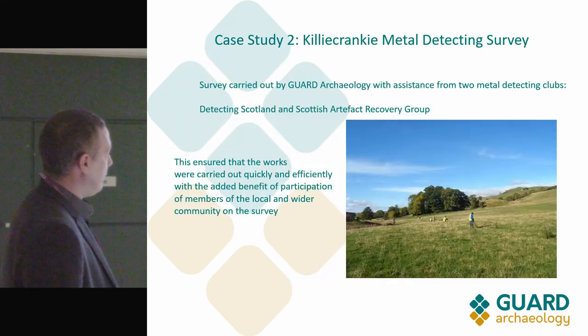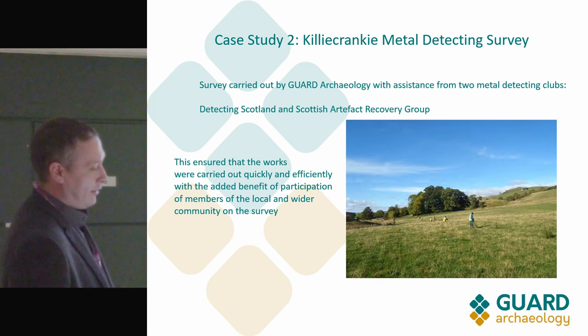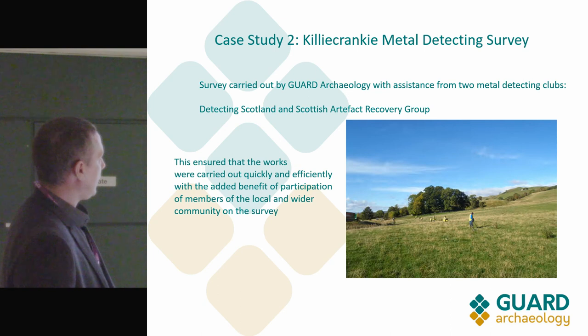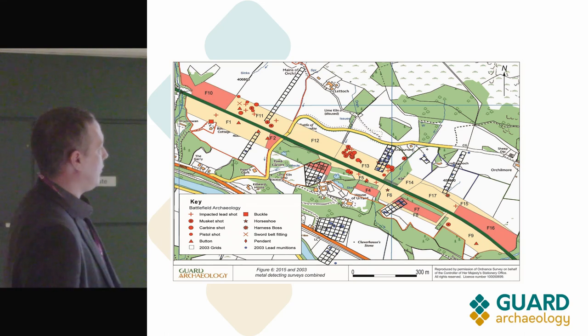At Killiecrankie we used two different metal detecting clubs — Detecting Scotland and the Scottish Artefact Recovery Group, of which Toddy used to be a member before he started his own club in 2011. We couldn't have covered the areas as quickly, efficiently, or cost-effectively without the use of metal detectors for something of this scale.